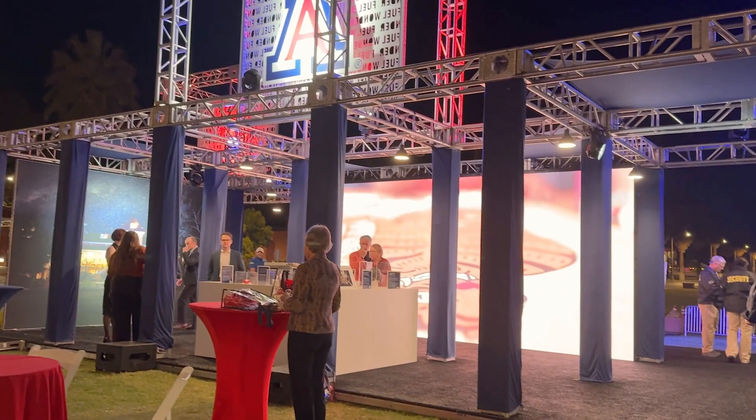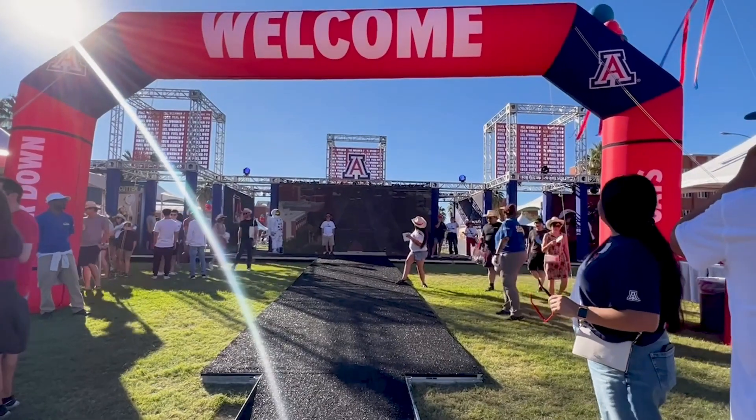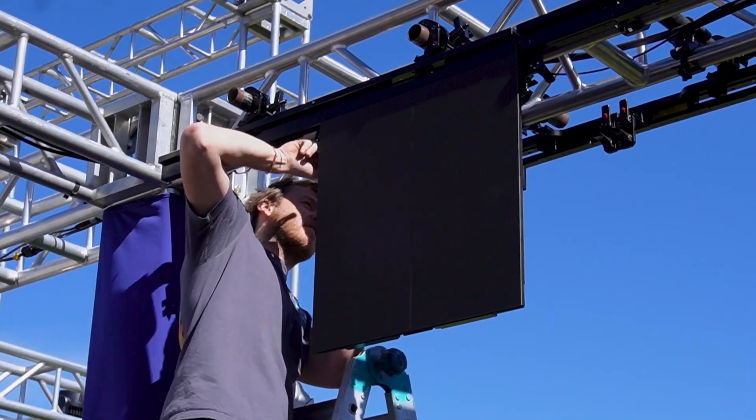The application required something that people could stand up close to and still have a decent quality image and a good visual experience. So rather than using our outdoor 4.8 mil walls, we ended up using an indoor LED wall, and it worked out well.